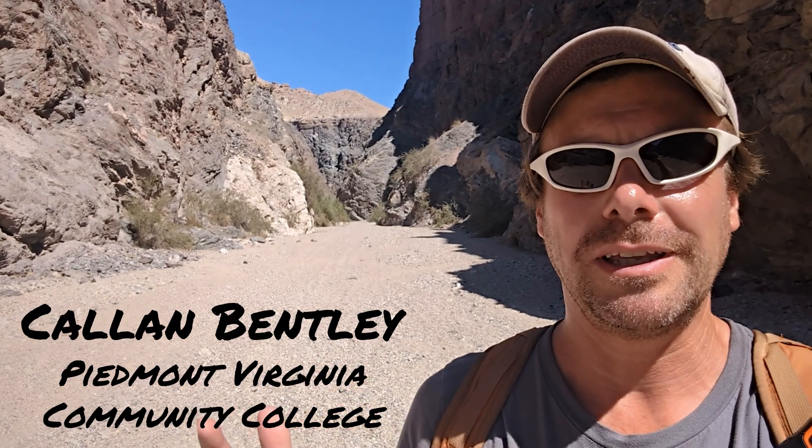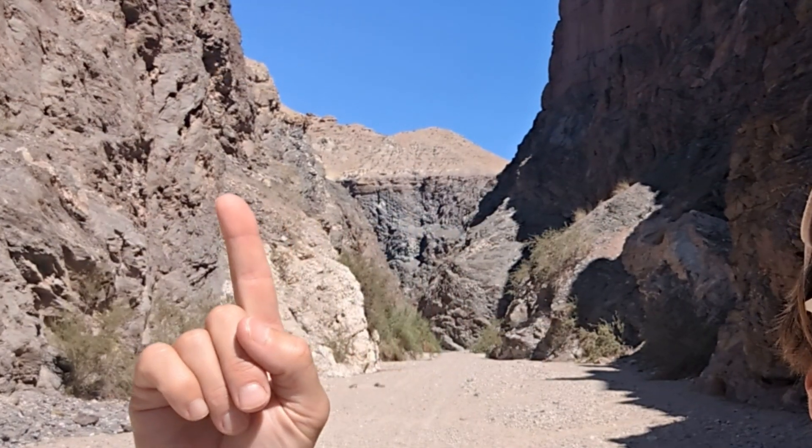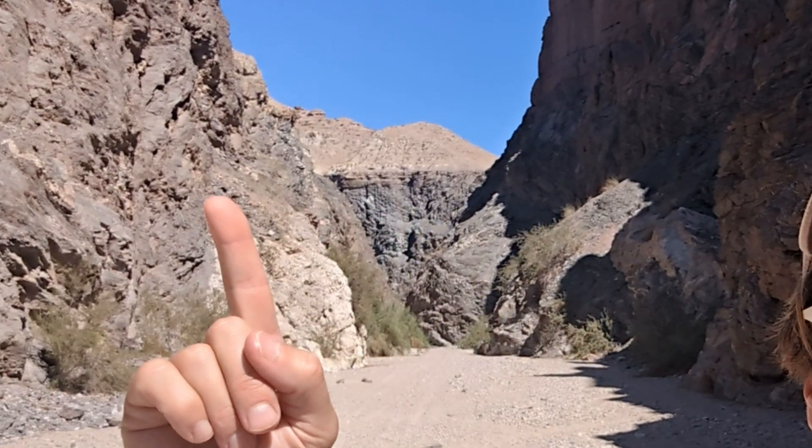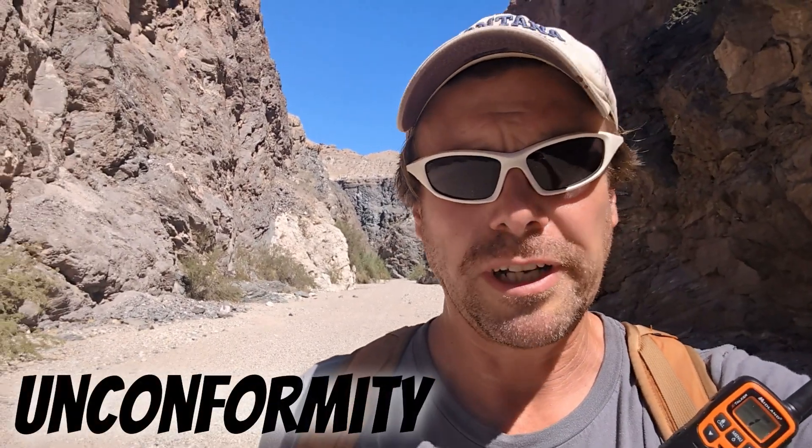Hey folks, Callan Bentley here. I am in Painted Canyon in the Mecca Hills of California. And if you look over here behind me, do you see this prominent break between the dark colored rocks below and the sort of lighter colored stratified rocks above? That's an unconformity.